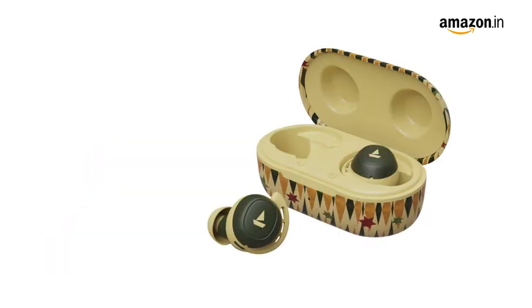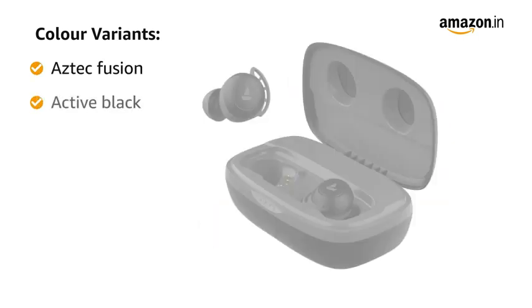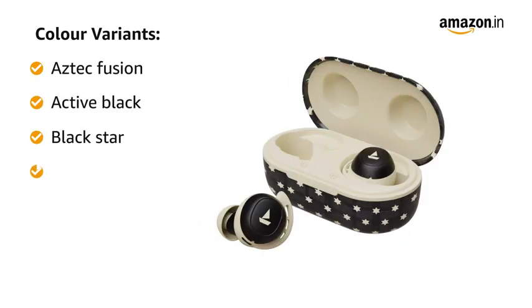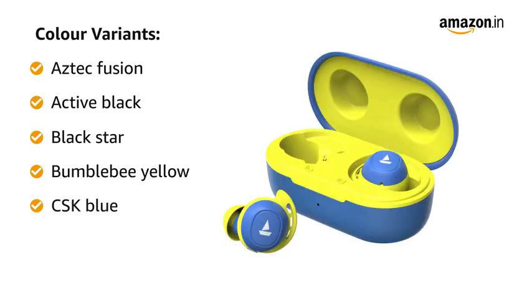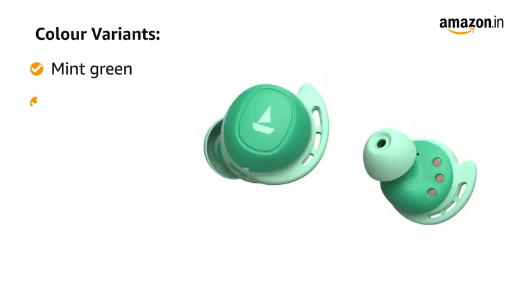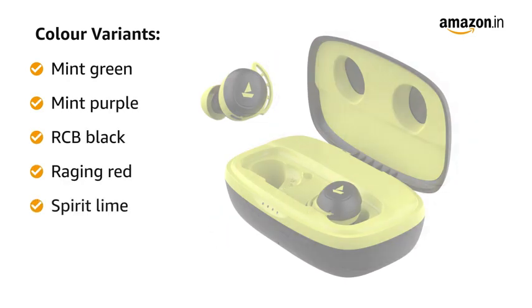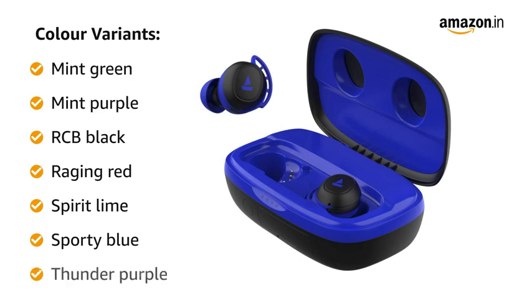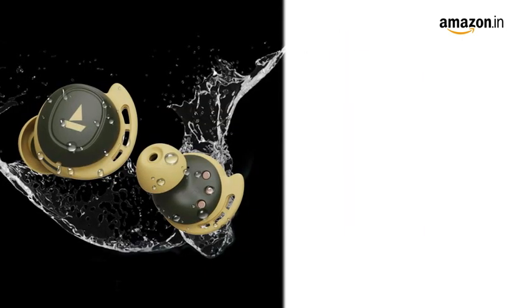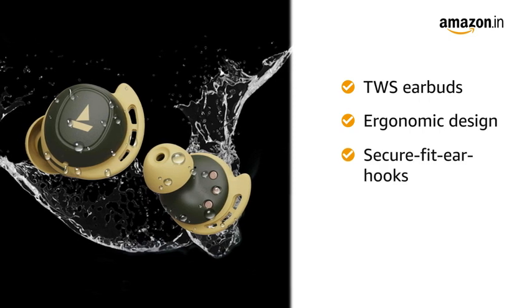The Boat Air Dopes 441 comes in 14 color variants: Aztec Fusion, Active Black, Black Star, Bumblebee Yellow, CSK Blue, DC Blue, MI Blue, Mint Green, Mint Purple, RCB Black, Raging Red, Spirit Lime, Sporty Blue, and Thunder Purple.